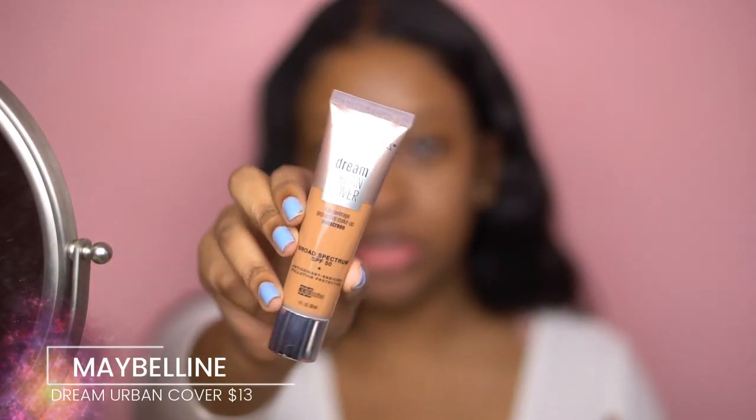And their new fixing spray. In my last makeup video I reviewed the Dream Urban Cover foundation in shade 330 Toffee — I'll link that review up top. There is a Super Stay foundation but I didn't really like it; I probably need to give it another try, but today I'm going to use the Dream Urban Cover.